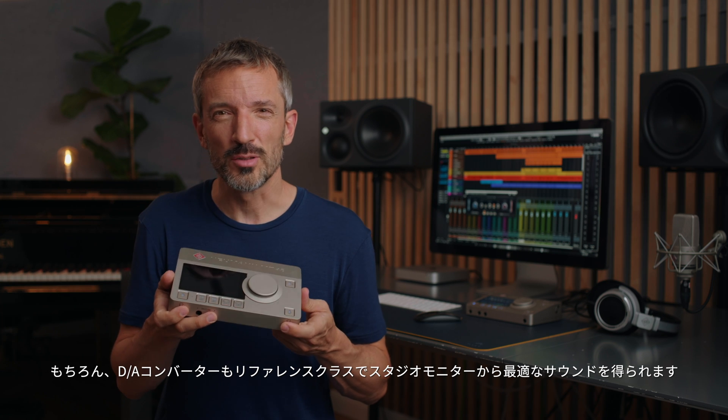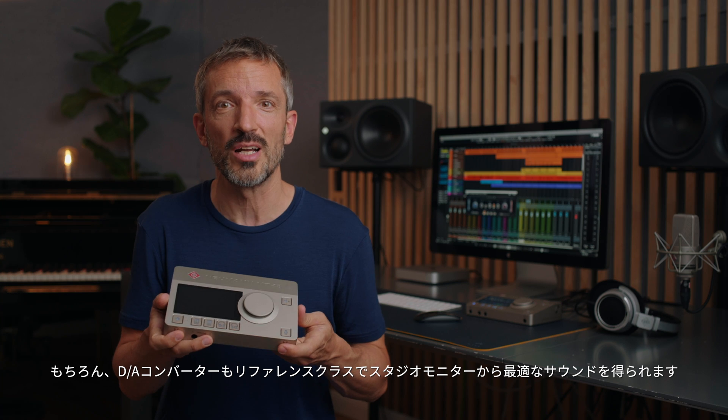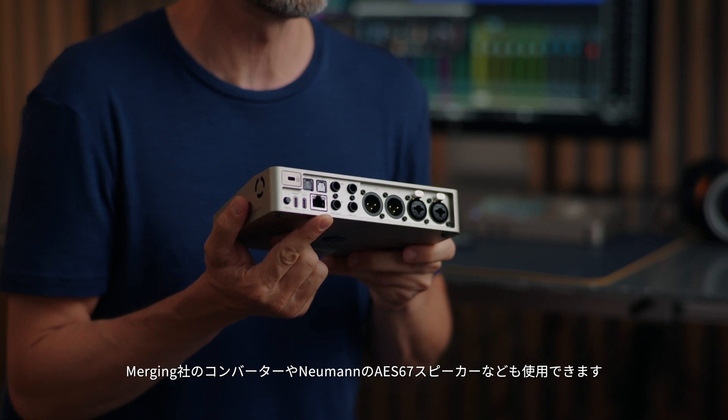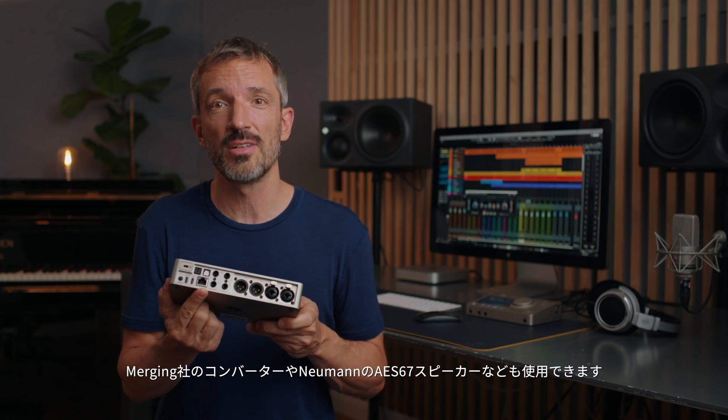Of course its digital to analog converters are reference class as well, so you get optimal sound from your studio monitors. And there is even an AES67 port, which you can use for instance with Merging converters or Neumann's AES67 loudspeakers.